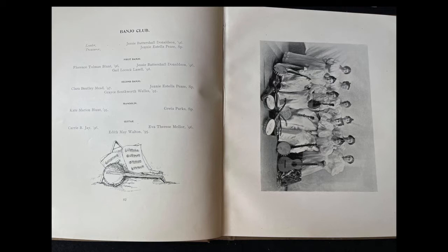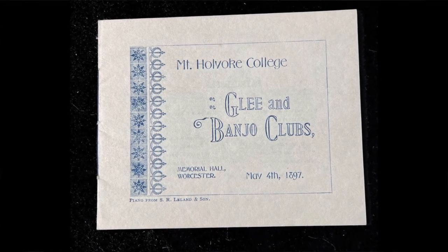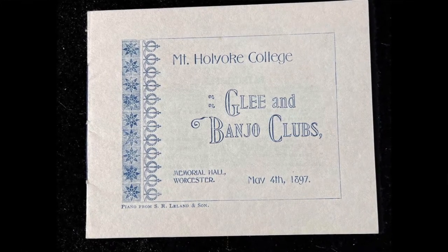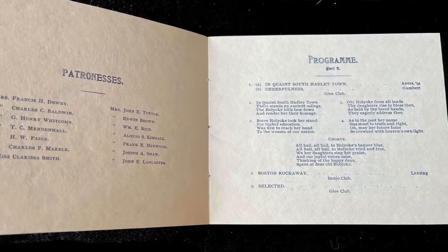Next I found this book — it's more of an annual for a college, signed 1895, Mount Holyoke College in Massachusetts. It's an old annual, not the kind with lots of individual pictures, but it has group pictures. Of special interest to me is a picture of the banjo club. Inside the annual I found a little program: 'Mount Holyoke College Glee and Banjo Club, Memorial Hall, Worcester, May 4th, 1897.'